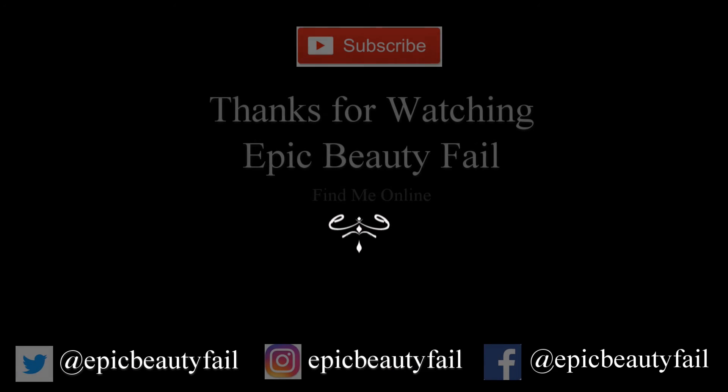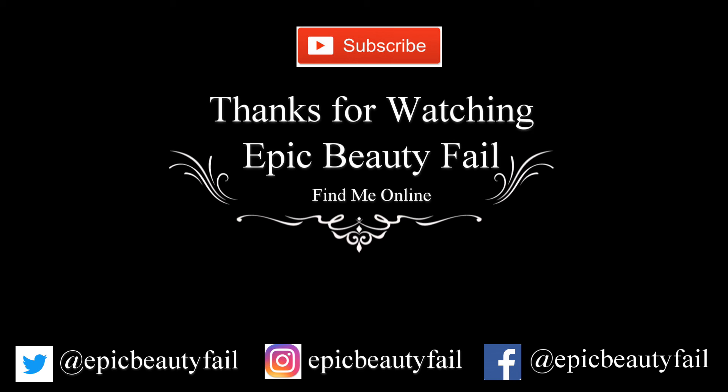These guys did way better than I thought they would. I thought they'd get half of these things wrong, but you did a good job at guessing where these things go. I applaud them — I thought this was going to be a different type of video. It was fun. Did you have fun? Yes. I loved it. I hope you enjoyed this video. If you like it, give it a thumbs up down below. Leave me a comment if you have any other things you'd like me to try. Hit that subscribe button if you want to see more. Thank you for watching Epic Beauty Fail — we'll see you next time. Bye-bye.